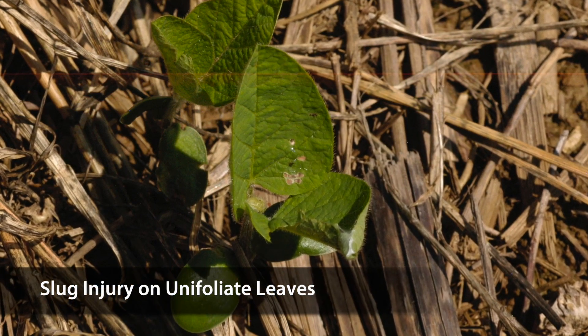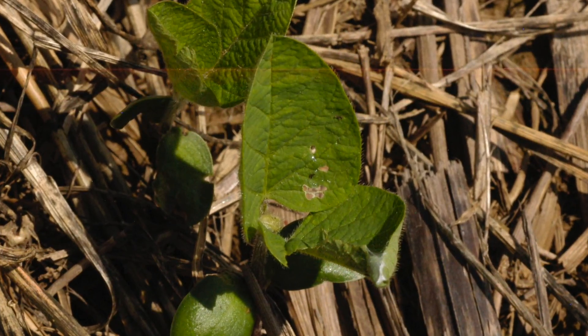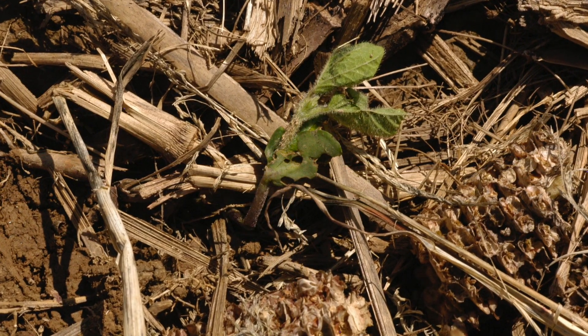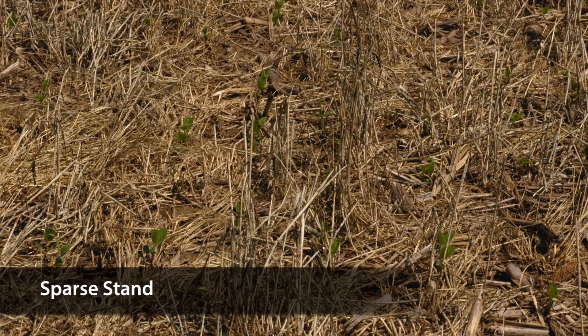Once emergence has occurred, slugs will continue to feed on unifoliate and trifoliate leaves, and under unfavorable growing conditions or favorable slug conditions, they are also capable of killing seedling plants and reducing plant stand even after the soybeans have emerged. One of the greatest challenges of managing slugs in soybeans is that in many cases you don't realize you have a slug problem until you go back to a field 10 to 14 days after planting, expecting to see a beautiful stand of beans, only to realize that you don't have a stand at all, or that your stand is so sparse that replanting may be required.